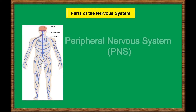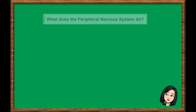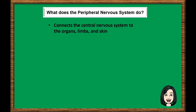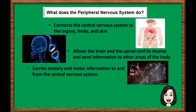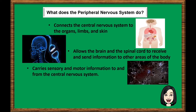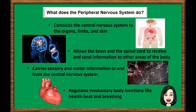The peripheral nervous system, or PNS, connects the central nervous system to the organs, limbs, and skin. It allows the brain and spinal cord to receive and send information to other areas of the body, carrying sensory and motor information to and from the central nervous system. It also regulates involuntary body functions like heartbeat and breathing.